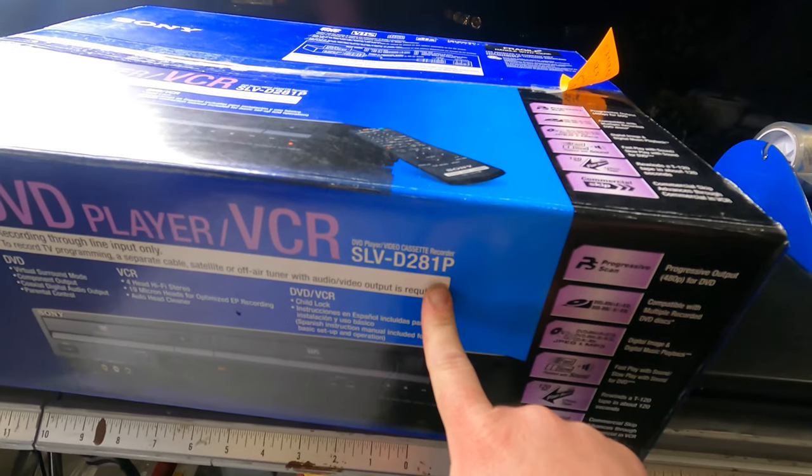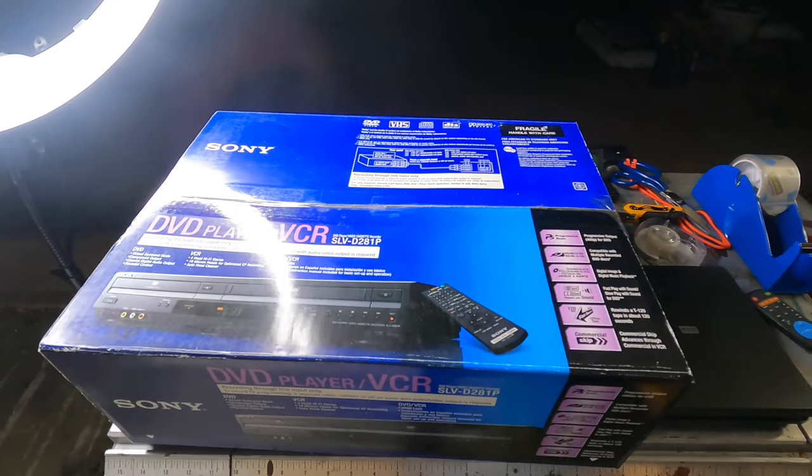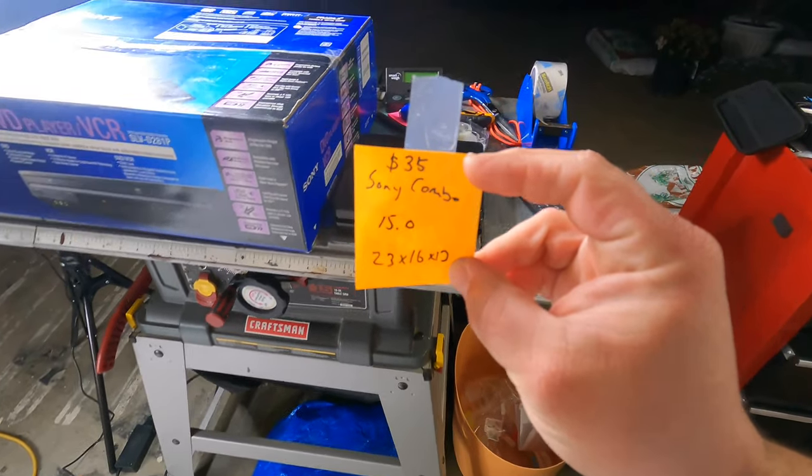Sony DVD player VCR combo unit, model SLV-D281P. I'm always on the hunt for these bolo combo units — not just Sony, lots of brands are good. It also had the box, which was awesome. I had to sell it in new open box condition. Cost of goods: $35 at Goodwill. When I found this at Goodwill and no one else had picked it up, I was just blown away. Combo units are a major bolo item. Goodwill had put a sticker on it saying $35 and another sticker handwritten saying 'new unopened, do not open.' The tape edges looked like factory seal to me — factory tape has really large jagged edges, different from a home tape dispenser.